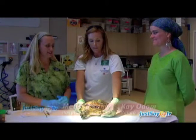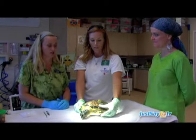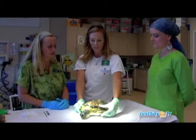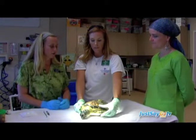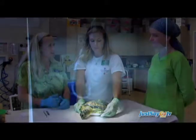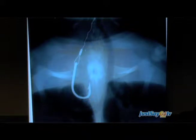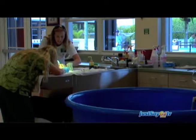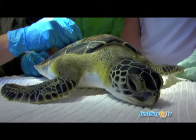We're here in the hospital of the Loggerhead Marine Life Center, where we treat several turtles a year, usually on average about 50 turtles a year. This year we treated about 172 in 2010, so it's been a very busy year. We treat everything from fishing line entanglement, hook ingestion, boat propeller injuries, shark attacks, cold stun — all kinds of different events that we treat sea turtles for.